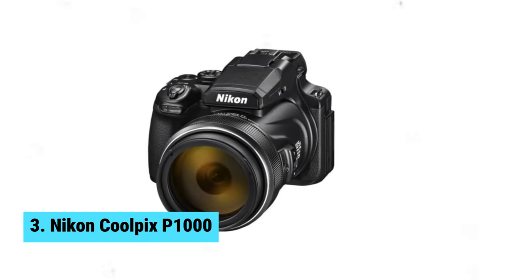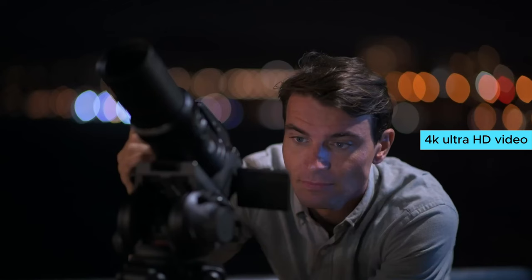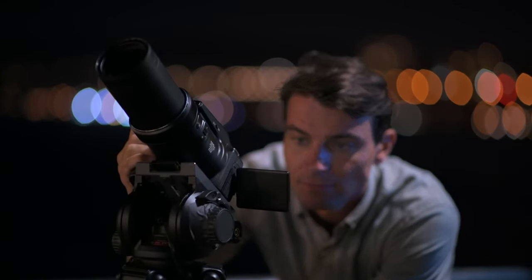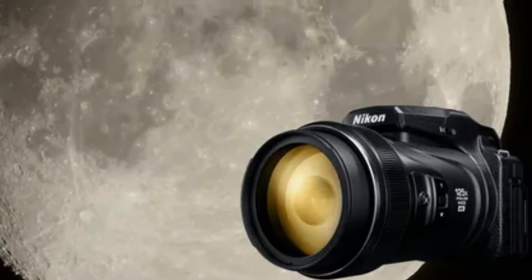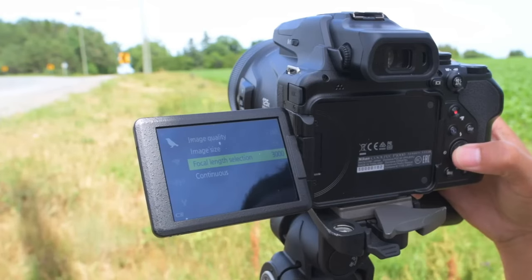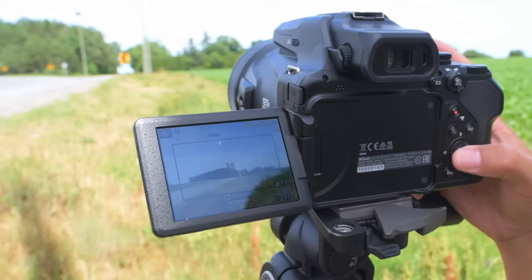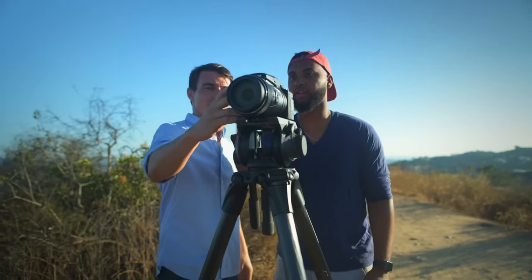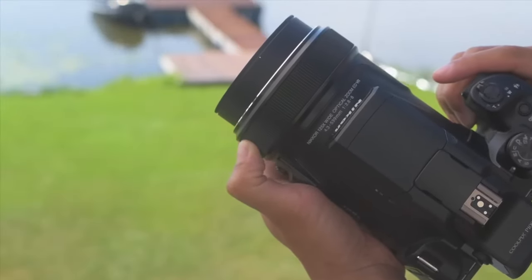Number 3: Nikon Coolpix P1000. With a stunning 3000mm optical zoom, this camera will bring you closer to your subject than ever before. The 4K Ultra HD video capabilities, along with HDMI out and stereo sound, ensure that your videos will be top quality. The Rocksteady Dual Detect Image Stabilization means you can capture crisp, clear images even in low-light conditions. The raw, time-lapse, and super-lapse shooting modes provide endless creative possibilities, and full manual controls give you complete flexibility over your shots.